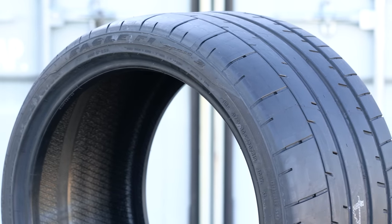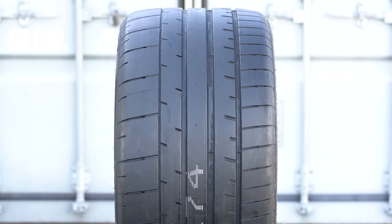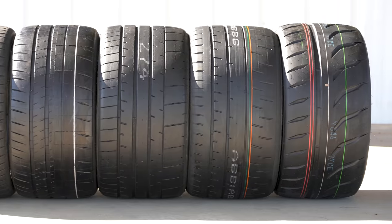Moving to the Goodyear Eagle F1 Supercar 3 — we don't get this tyre in Europe, so it's my first time driving it, and I'm impressed. It doesn't feel like it sits in the same category as the 4S. It feels like it doesn't have the wet disadvantage of an extreme track tyre, but it has more dry grip than a max performance road tyre. I call these extreme performance tyres.